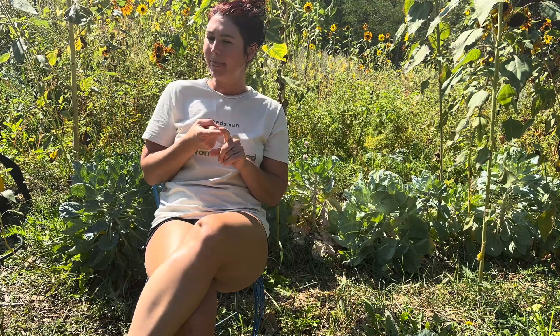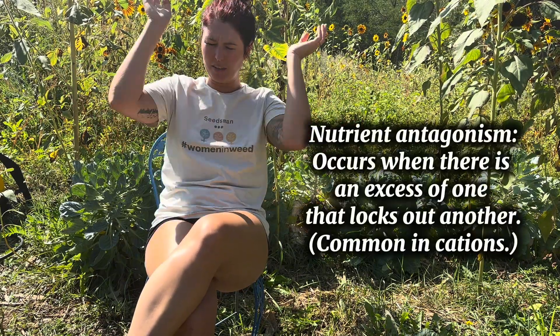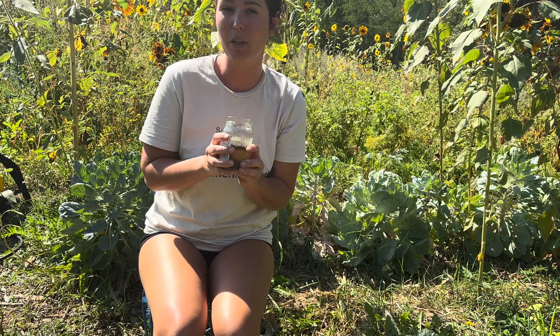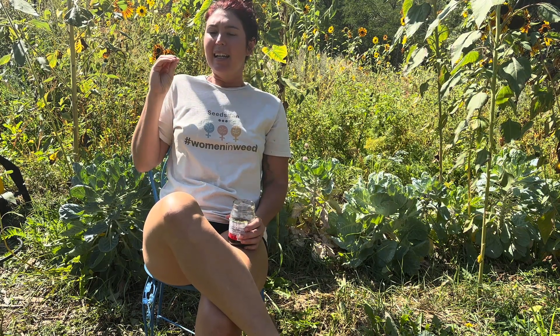I wanted to rule out whether it's a lockout or a true deficiency, because most deficiencies I see from people are caused from a lockout. That means nitrogen is present in the soil, but the plant isn't able to access it — either due to pH fluctuations or an accumulation of another nutrient. So for this instance, I did a slurry test. I took distilled water and a scoop of soil from around the root zone, shook it up, put my pH pen in there, and it came back at 6.9. So it's not a pH issue — this is process of elimination.